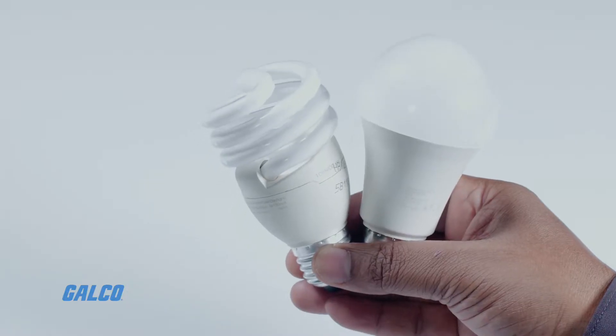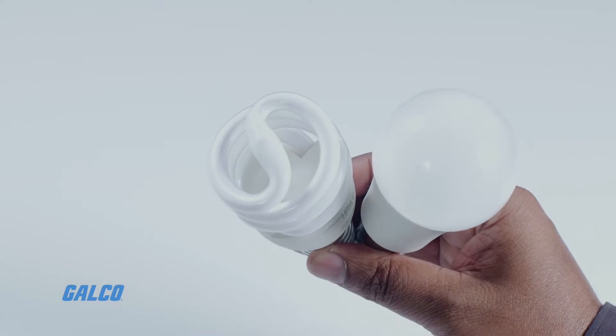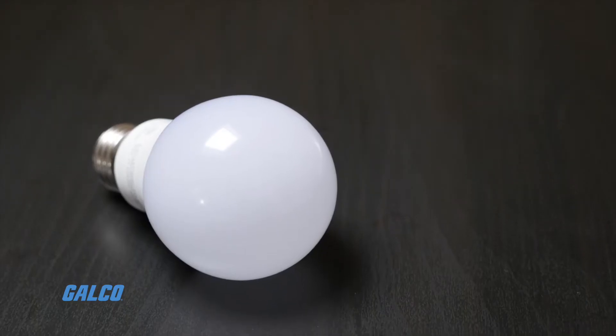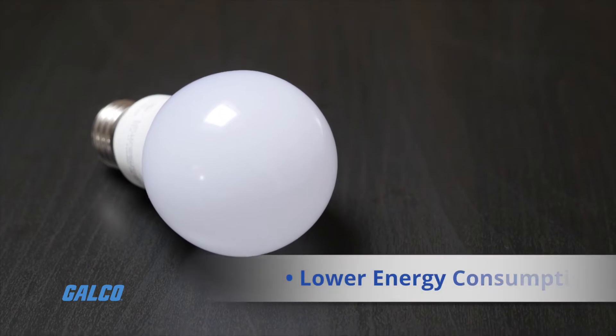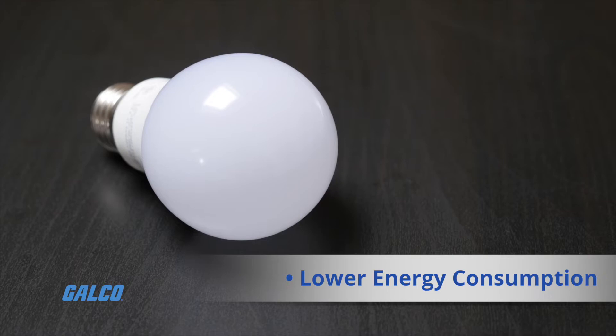LEDs offer many advantages over incandescent light sources, despite their higher initial costs. These advantages include lower energy consumption, which is not affected by the shape or size of the lighting fixture.